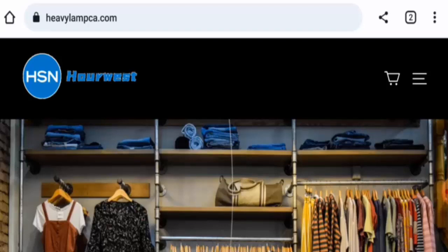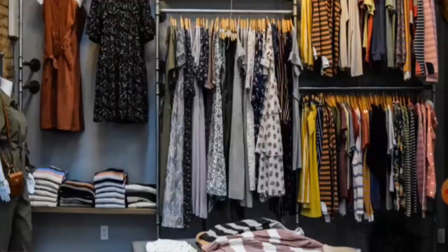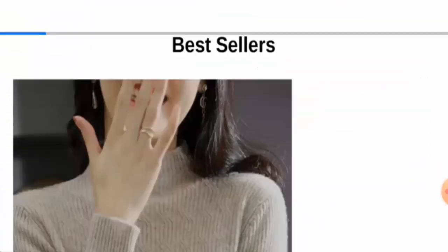First, we will talk about the website type and the products they offer to the customers. So this is an online shopping store which offers clothes. If you want to check the products out, visit their official site.